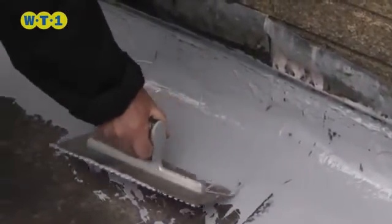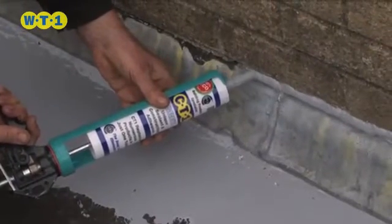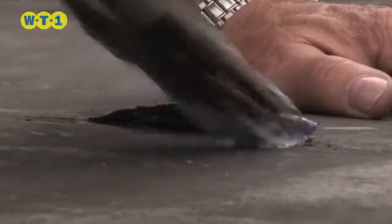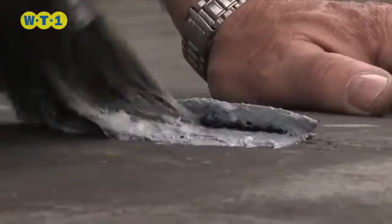WT1 is extremely user-friendly and easy to apply, either by troweling, spreading or brushing, rendering the perfect solution even for the most problematic roofs.